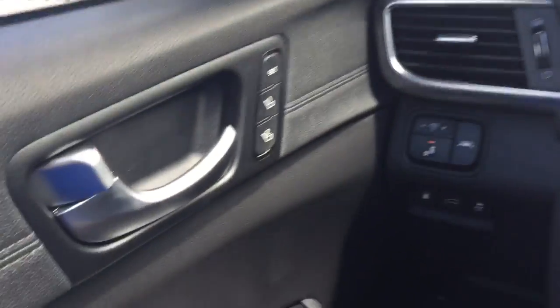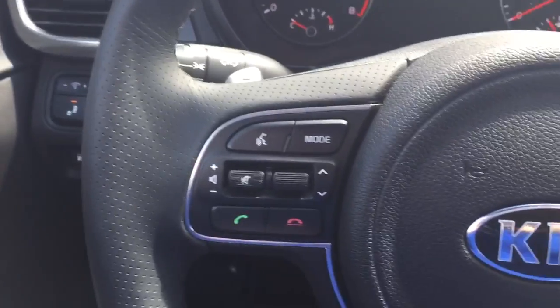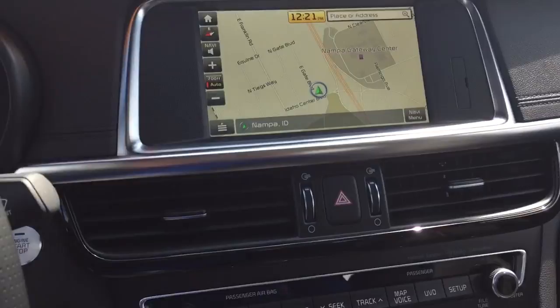Memory seats as well, so you've got the power memory seats, 2 position. Of course, all your Bluetooth capabilities, cruise control, steering wheel controls, navigation.